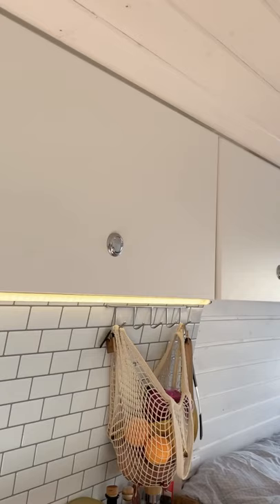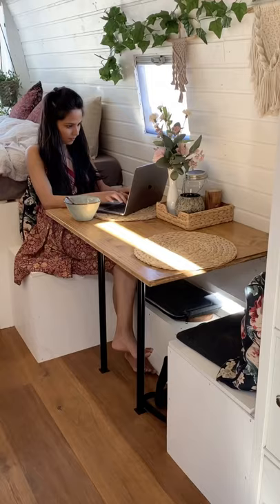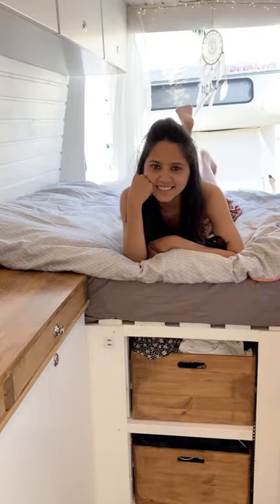Over here and here, we keep all our clothes. This is the sitting area where we enjoy most of our day. We have almost a queen-size bed.